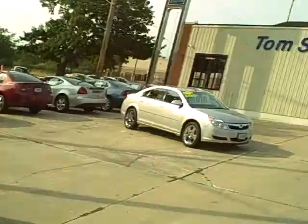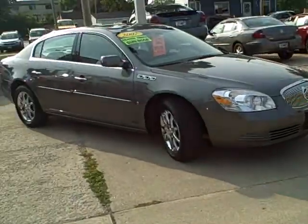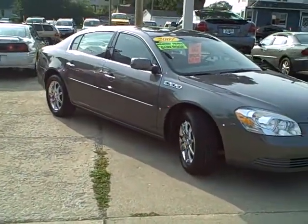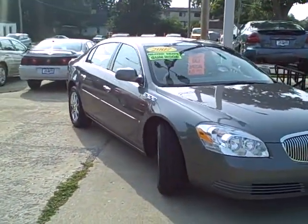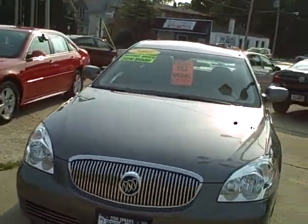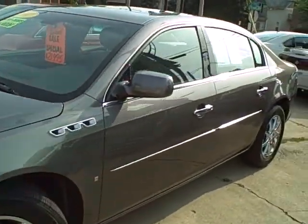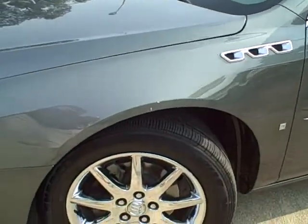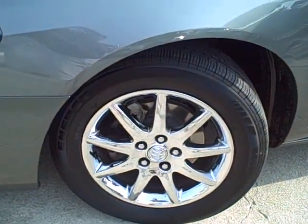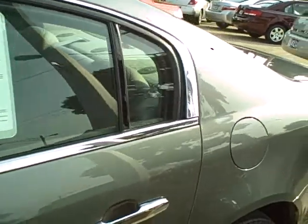Tim Jennings, the Internet Guy from Tom Sparks Auto in DeKalb, Illinois. Look at this sweetheart here. I hope I got enough video to bring you everything this car has to offer. 2008 Buick Lucerne CXL Sharkskin, which was an additional option when it was new. Chrome wheels with real nice tires — it's only got 22,000 miles on it.